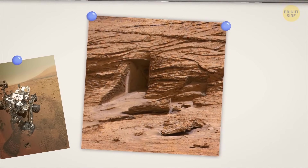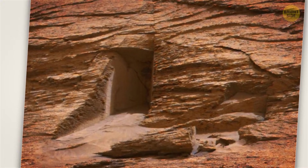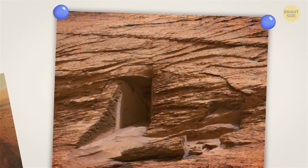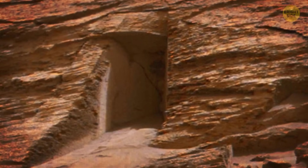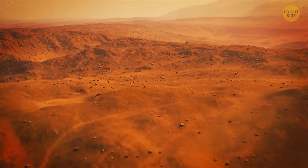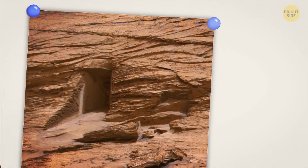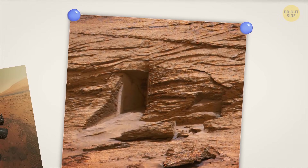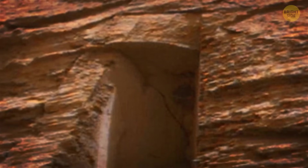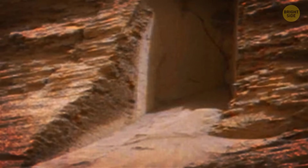Here's another bizarre thing astronomers noticed on the surface of Mars: is that a door to someone's house? It was NASA's Curiosity rover that sent this image to Earth. It became viral because a formation looks like a door. Scientists were quick to disappoint us — they claimed it was just a natural part of the Martian landscape. The opening is tiny, a mere 3 feet high, and what looks like a door is actually an opening in a rock created by natural forces like wind and erosion.